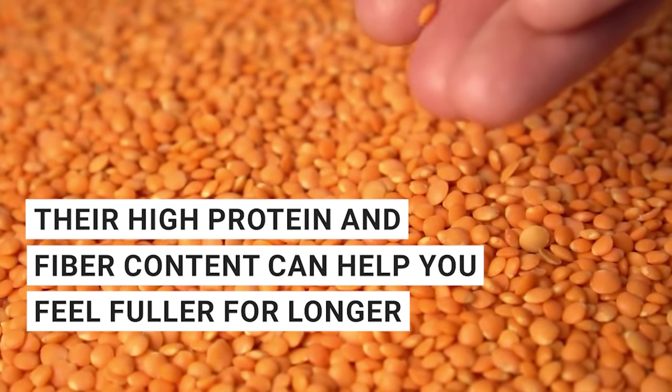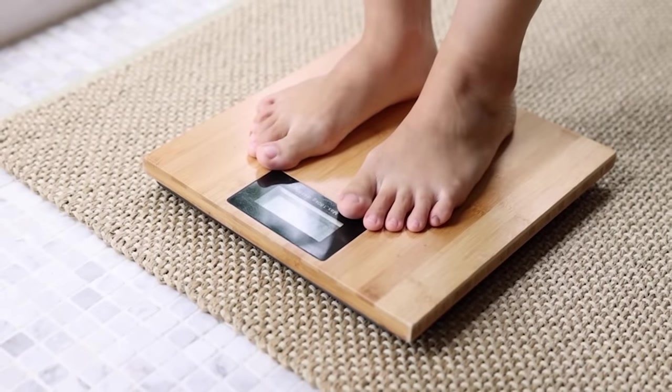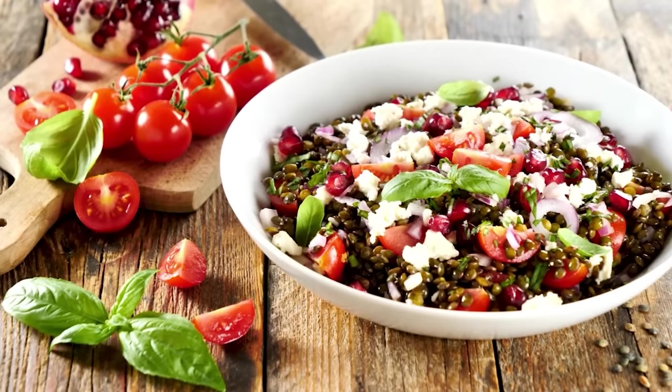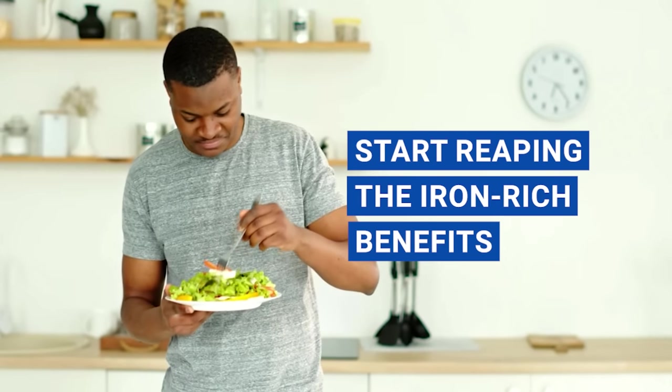Plus, their high protein and fiber content can help you feel fuller for longer, aiding in weight management and overall health. So don't hesitate to make lentils a regular part of your meal rotation and start reaping the iron-rich benefits.